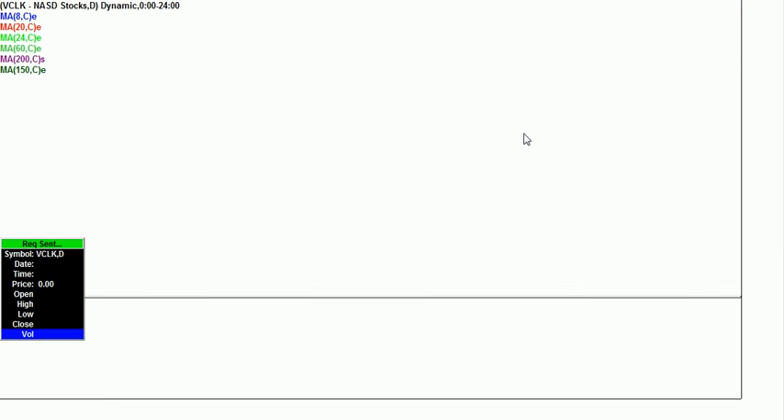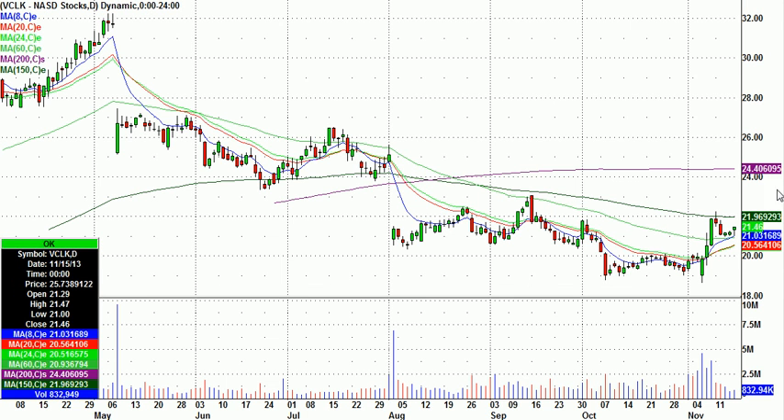Other stocks I have on my list are potential longs. ValueClick, VCLK — nice run here, pullback, it based for a couple days, and now sneaking out of that base. I like this one as a potential long, only with the proper intraday entry on Monday.